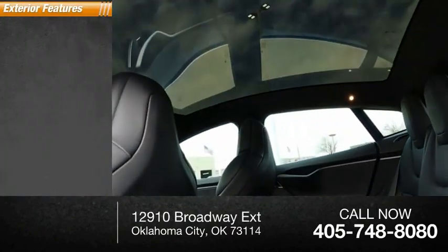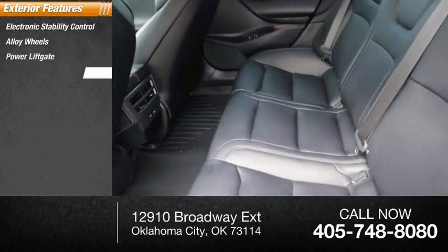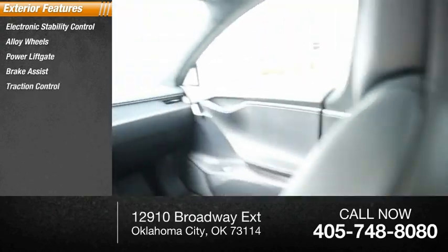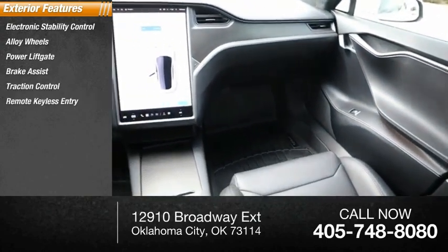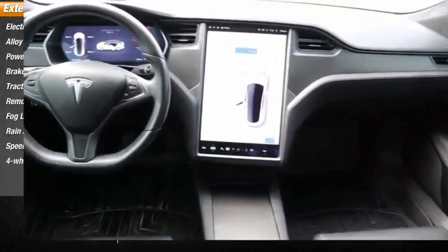Here are some of this vehicle's great options: electronic stability control, alloy wheels, power liftgate, brake assist, traction control, remote keyless entry, fog lights, rain-sensing wipers, speed control, four-wheel disc brakes.